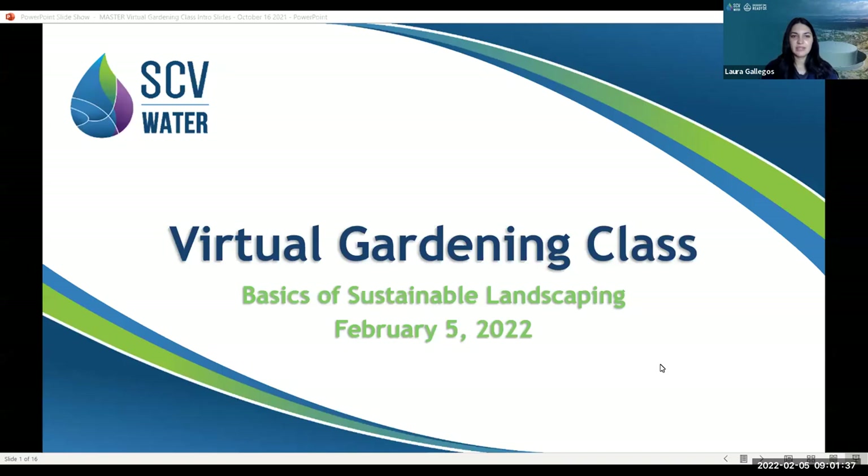Good morning, everybody. Today's class is on basics of sustainable landscaping. Thank you for joining us on this beautiful Saturday morning. I'm going to go ahead and get started.